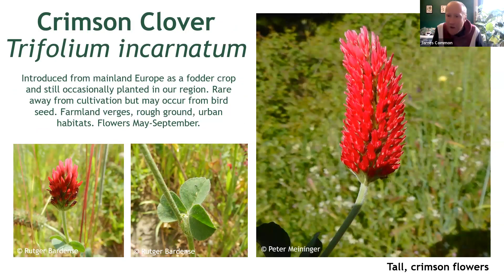I mentioned a really red clover earlier — well, here you have it. Crimson clover, Trifolium incarnatum. Native to Europe, this is another introduced species in the North East. It was brought across as a fodder crop for livestock, but it may also be used as a nitrogen fixer in places to prepare farmland for crops.